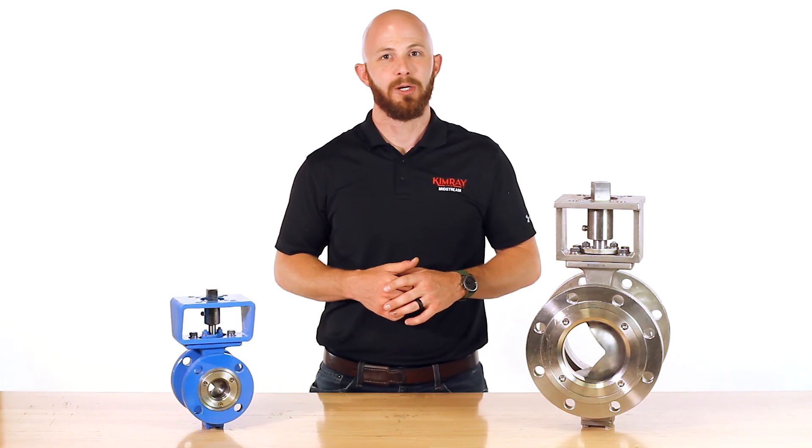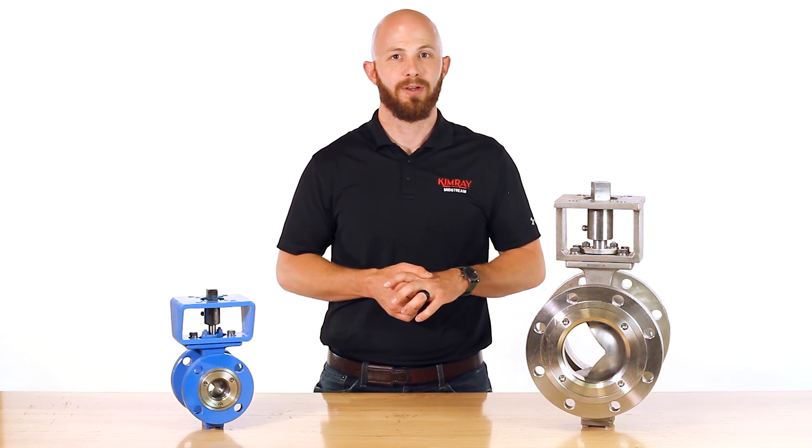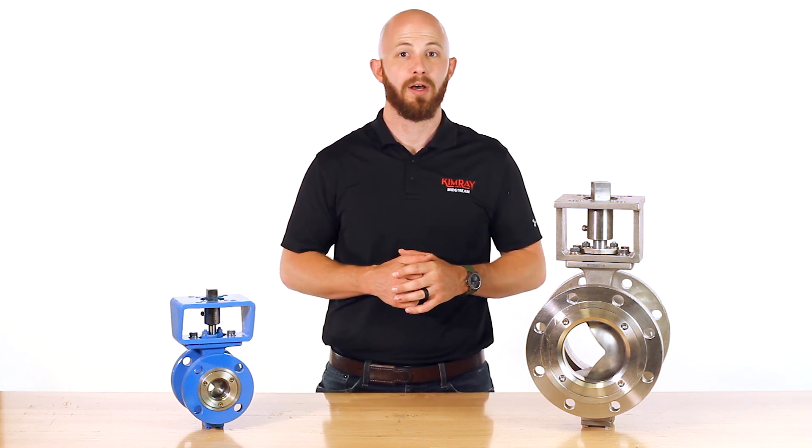To see how Kimray can help with your midstream operation, contact your local Kimray store or authorized distributor.